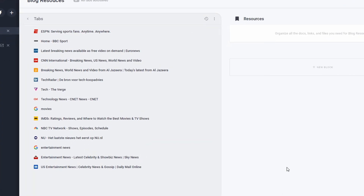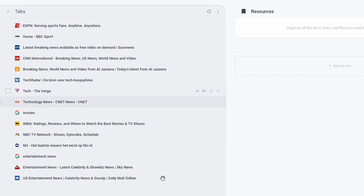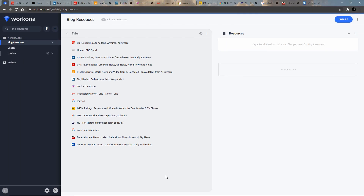Let's say we have a blog or vlog about news — different categories of news stories. Before making a blog post we obviously need to do some research. I've created a new workspace and opened just a few news websites: ESPN, BBC Home, Euronews, CNN, Al Jazeera, Tech Radar, etc. Before we want to make a post we need to do some research, and we can do that just like this — no problem. But there is a way to make it a bit easier.